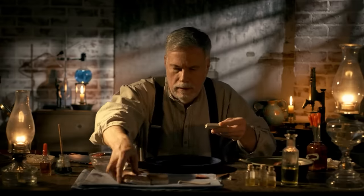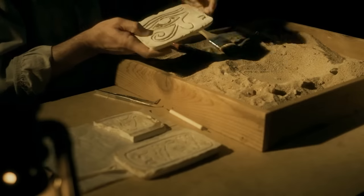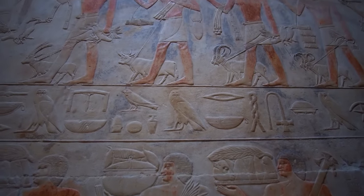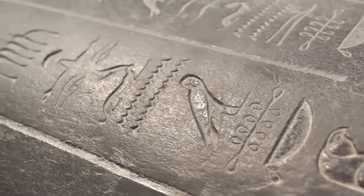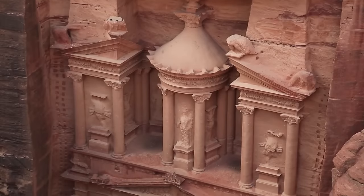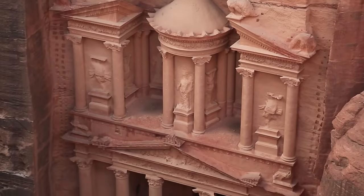But why do we go to such lengths? Because every challenge overcome, every artifact unearthed, is another piece in the jigsaw puzzle of our past. As we've seen with the discovery and ongoing exploration of Thonis Heracleion, the results can be astonishing, opening up new windows into ancient civilizations and their untold stories. Despite all the hardships and complexities, the quest to unravel the mysteries hidden beneath the waves continues — because, as Michelangelo once said, 'I saw the angel in the marble and carved until I set him free.'